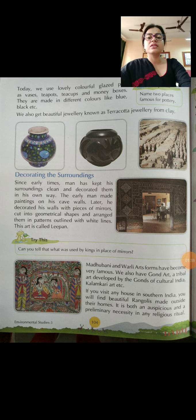Decorating the surroundings. Since early times, man has kept his surroundings clean and decorated them in his own way. The early man made paintings on his cave walls. Later, he decorated his walls with pieces of mirrors cut into geometrical shapes and arranged them in patterns outlined with white lines. This art is called lipan.